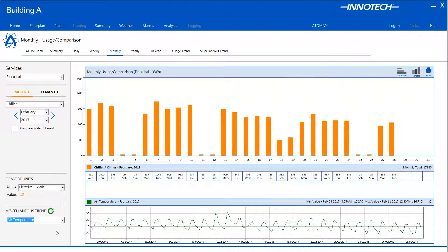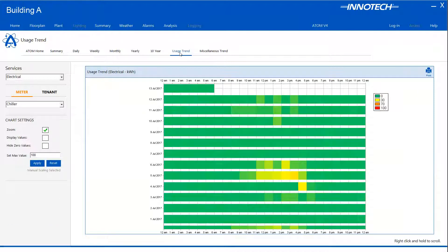During navigation, any of the displayed items can be printed by selecting the print icon when available. For an alternate meter usage view, accessing the usage trend graph displays historical data in a quick-to-view grid format. The tenant usage data is displayed as shaded areas of consumption for each hour of the day, allowing the operator to quickly identify any anomalies that may require further investigation via the many features built into ATOM.